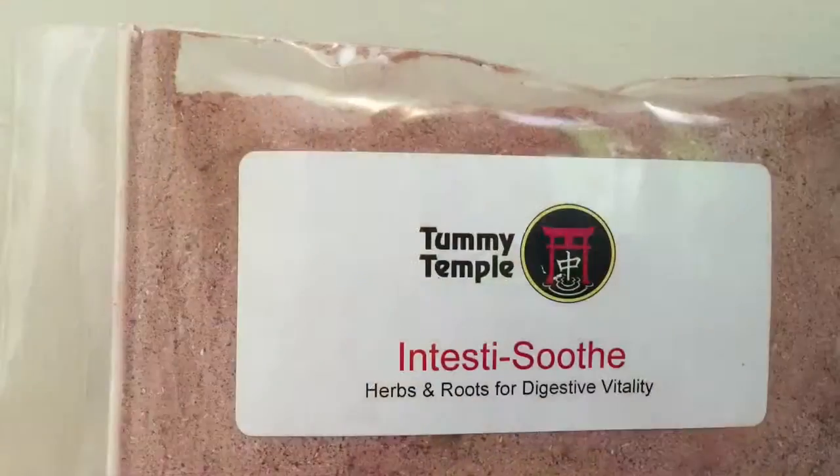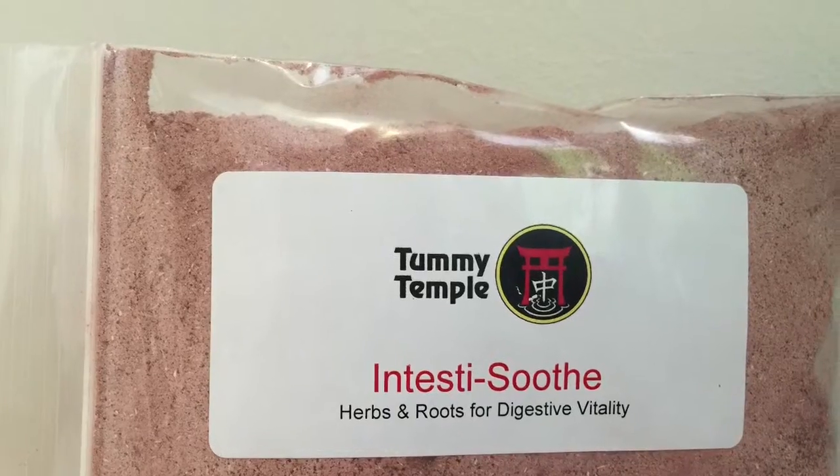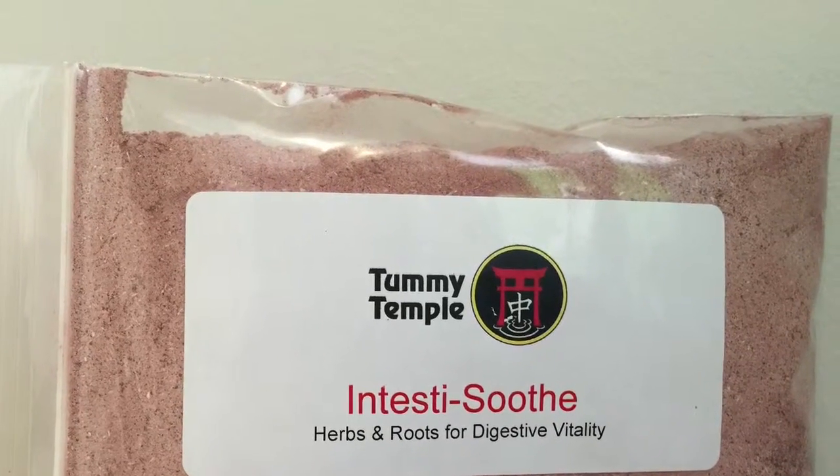IntestiSooth has the same herbs as Smooth Passage, which is our fiber blend, but this way you can have the herbs without the additional fiber. That's IntestiSooth — look forward to more videos coming soon.